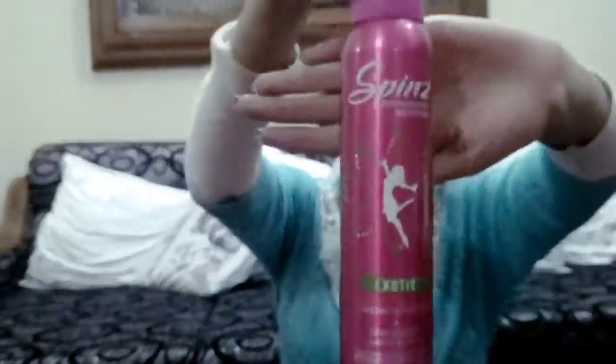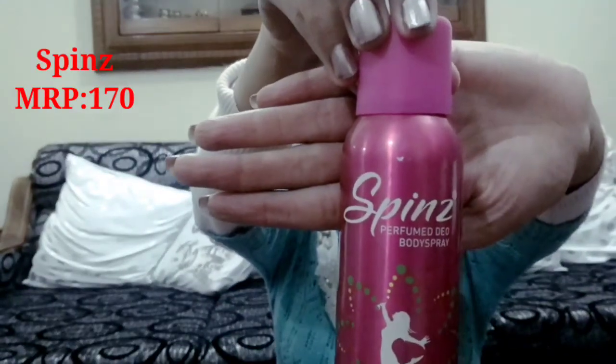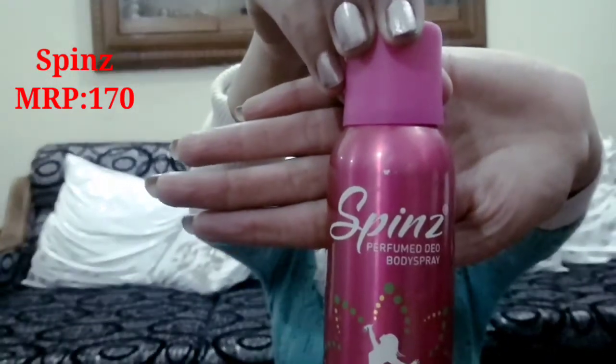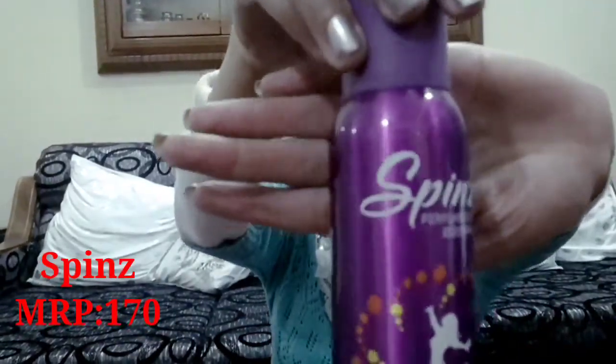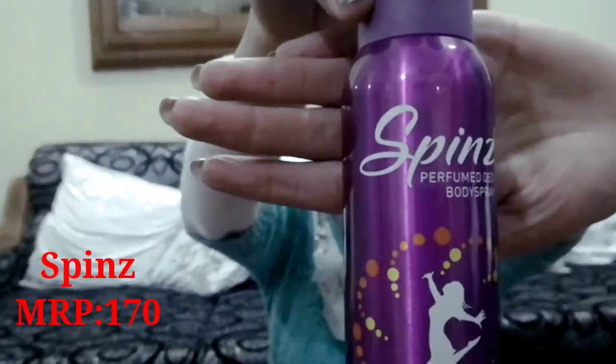Next I will show you the Spence Parfum. The quantity is 150ml and the weight is 99g, with a price of Rs.170. You can buy it online and its fragrance is very soothing. I also want to show you Spins perfume, which has a different fragrance — a strong lavender-based floral fragrance, also priced at Rs.170.